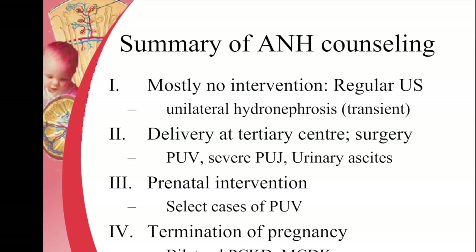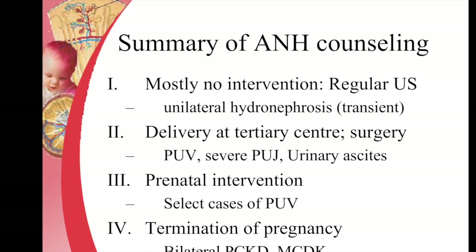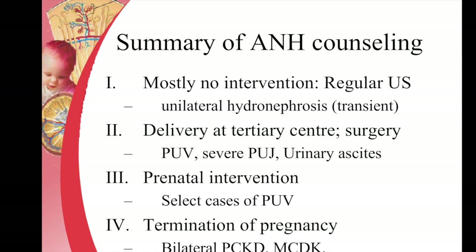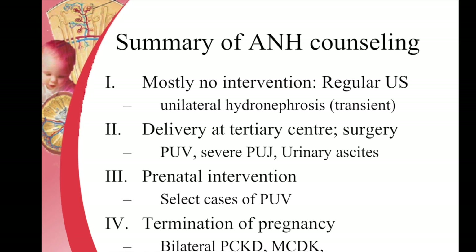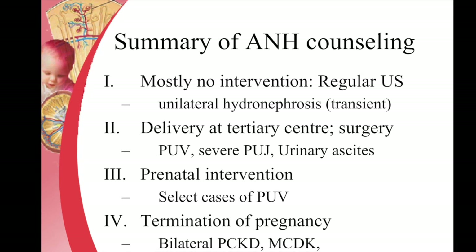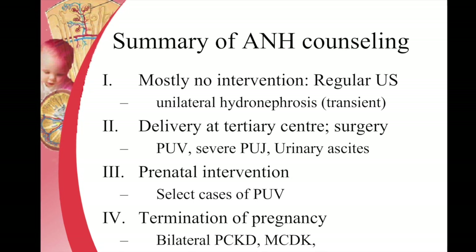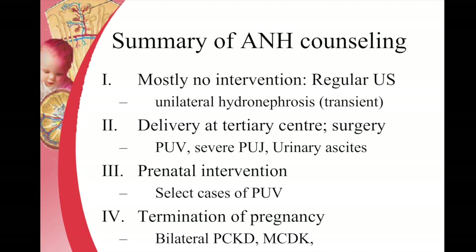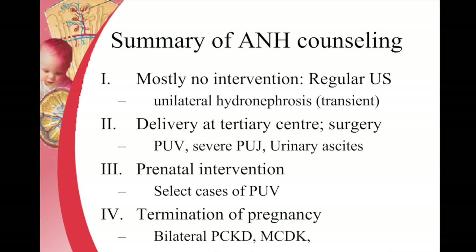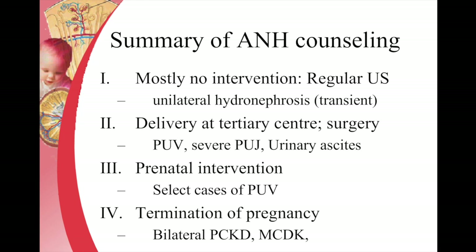Fetal intervention is indicated in select cases of posterior urethral valves, though the role of intervention itself is still being debated. Termination of pregnancy is very rarely advised — only in conditions like bilateral polycystic kidney disease, bilateral multicystic dysplastic kidney disease, or sometimes in a posterior urethral valve diagnosed very early in gestation with severe anhydramnios or echogenic kidneys. This is the summary of antenatal counselling, and most cases can be favorably counseled.